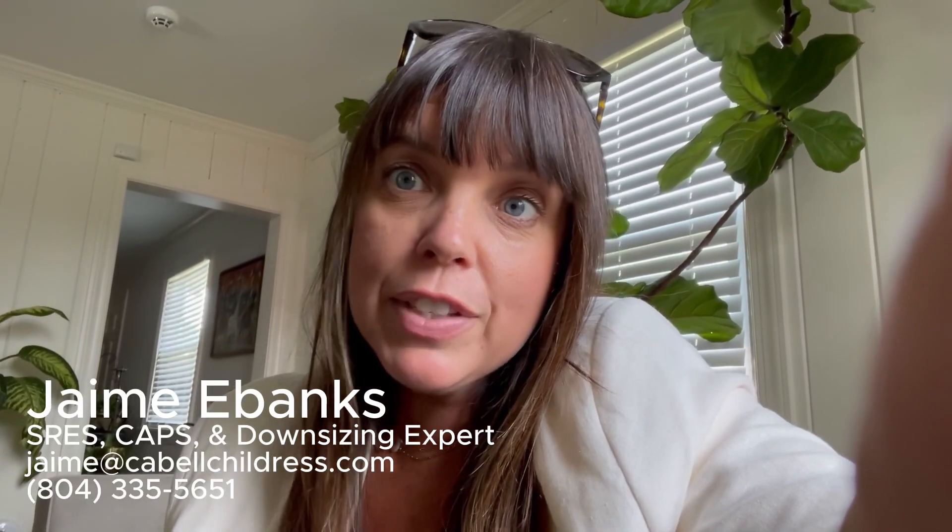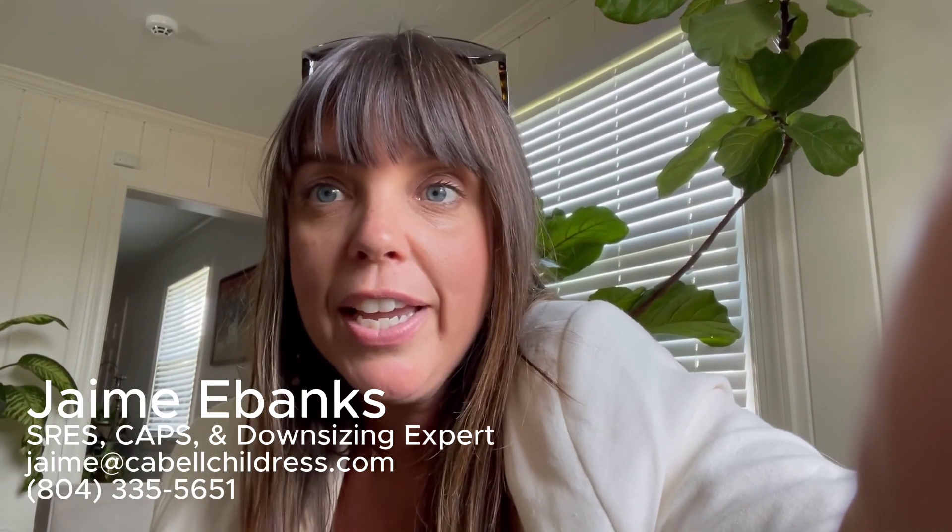So with all that being said, let me know if you have any questions or want to chat more about what the services are and what the options are here in town, and I'm happy to connect.